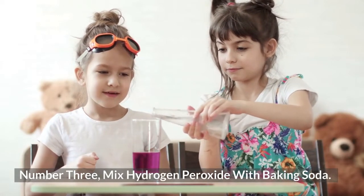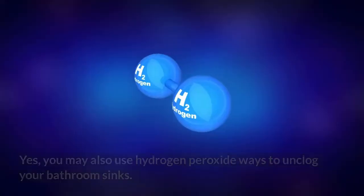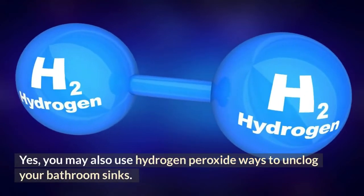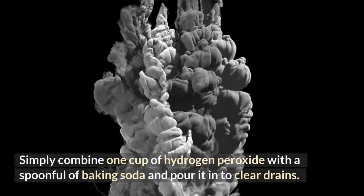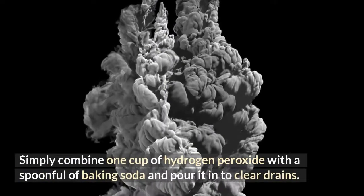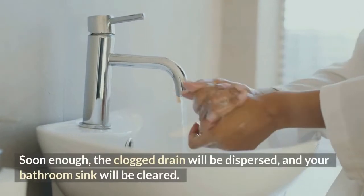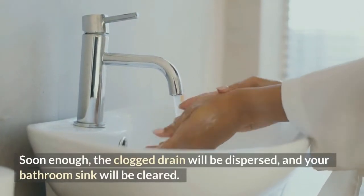Number 3: Mix Hydrogen Peroxide with Baking Soda. You may also use hydrogen peroxide to unclog your bathroom sinks. Simply combine one cup of hydrogen peroxide with a spoonful of baking soda and pour it into the drain. Soon enough, the clogged drain will be dispersed and your bathroom sink will be cleared.